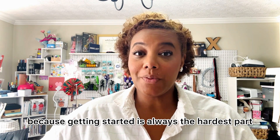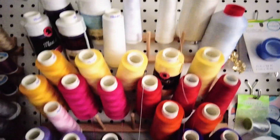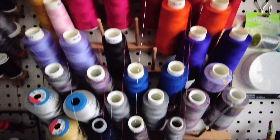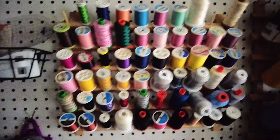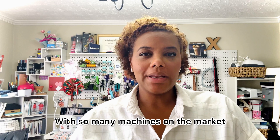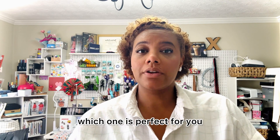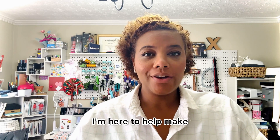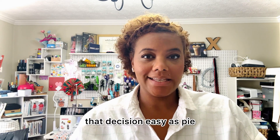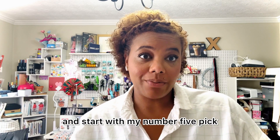Because getting started is always the hardest part. With so many machines on the market it can really be tough to figure out which one is perfect for you. But worry no more friends, I'm here to help make that decision easy as pie. So let's dive straight in and start with my number five pick.